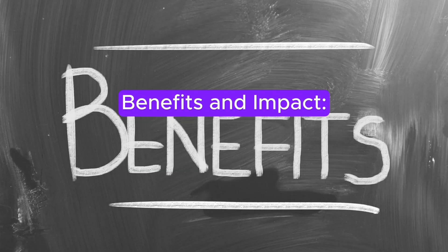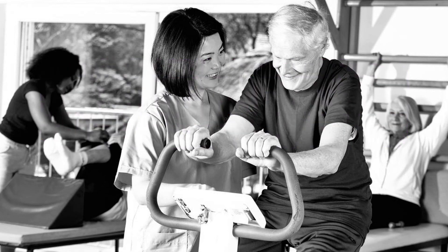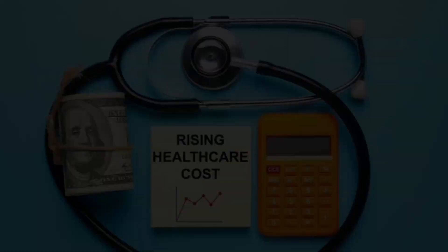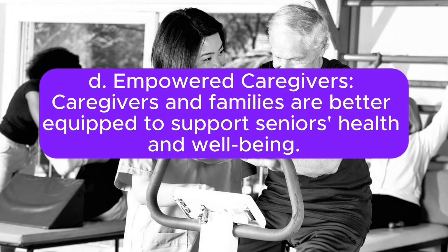Benefits and Impact. A. Enhanced Quality of Life: seniors experience a higher quality of life with personalized care and access to healthcare services. B. Reduced Healthcare Costs: early intervention and remote monitoring help reduce the financial burden on healthcare systems. C. Optimized Senior Living: senior living communities are designed to cater to the specific needs and preferences of residents. D. Empowered Caregivers: caregivers and families are better equipped to support seniors' health and well-being.